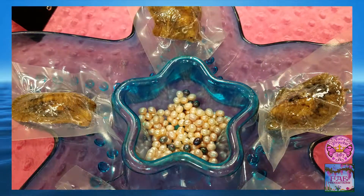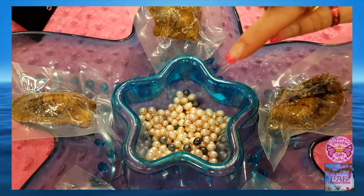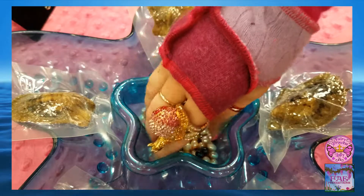This month I have the most fantastic gift for one lucky winner: a mermaid pearl charm.